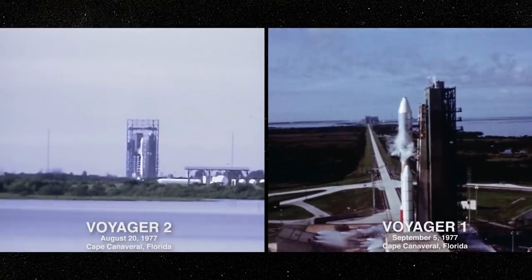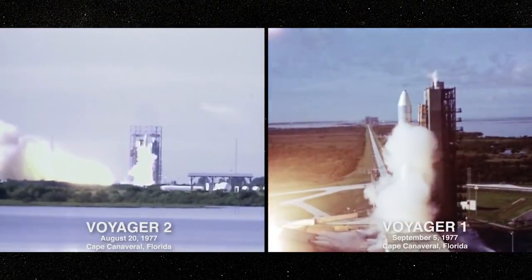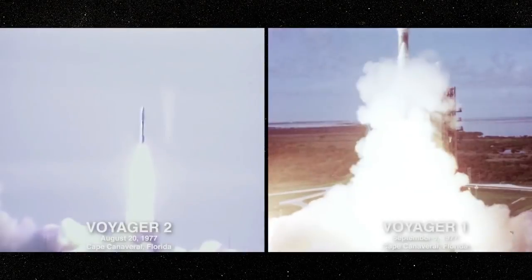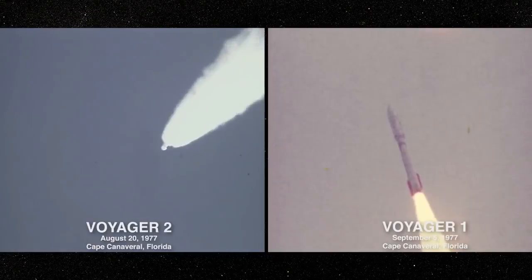Three, two, one, we have ignition, and we have liftoff. We have liftoff of the Titan Centaur carrying the first of two Voyager spacecraft to extend man's senses farther into the solar system than ever before.